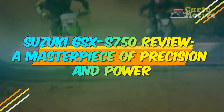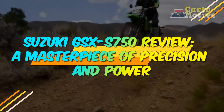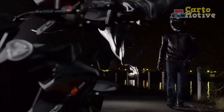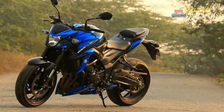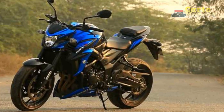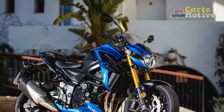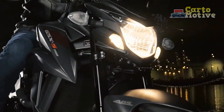Suzuki GSX-S750 Review: A Masterpiece of Precision and Power. The Suzuki GSX-S750 has long been celebrated as a stalwart in the world of sport motorcycles, captivating riders with its intoxicating blend of power, agility, and timeless design. In this comprehensive review, we will delve deep into the heart of this two-wheeled marvel, dissecting its key features, performance, and overall riding experience to provide an in-depth understanding of what makes the Suzuki GSX-S750 a cherished choice among motorcycle enthusiasts.